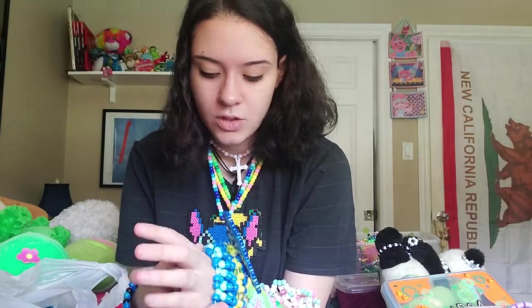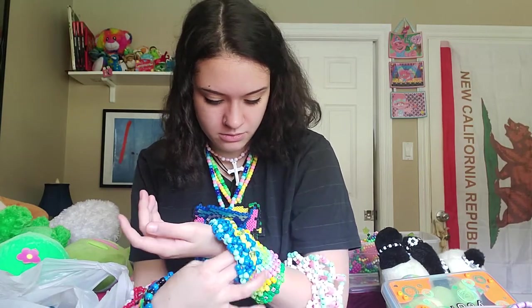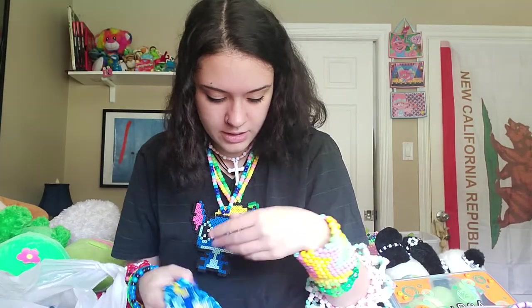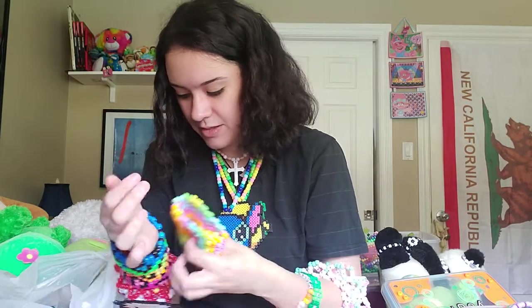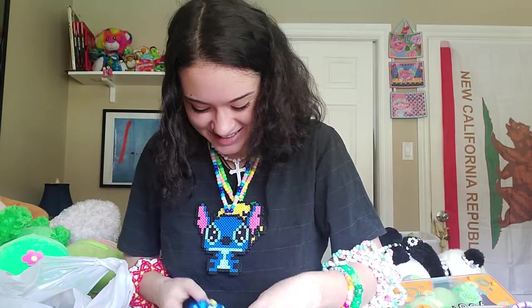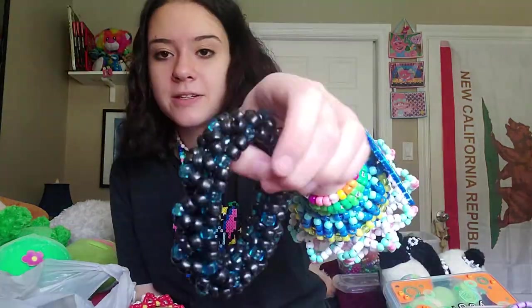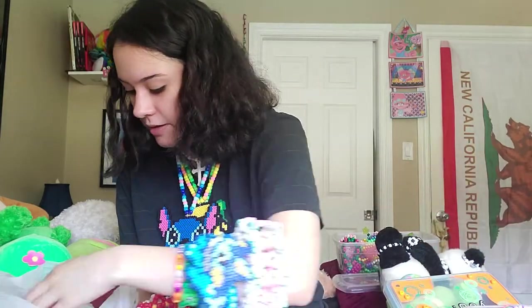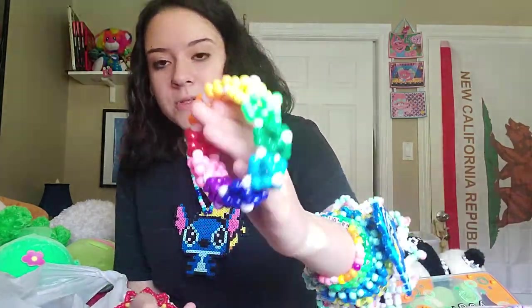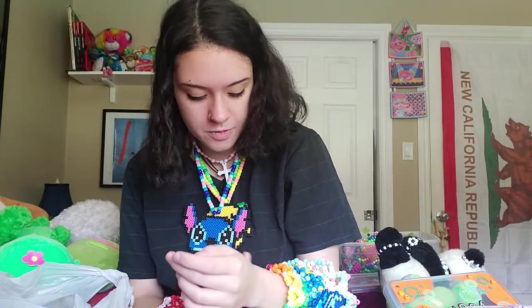I'm gonna have to start taking some of this off. I gotta take this flat cuff off — I'm not putting flat cuffs on, it just won't work. It's just another basic black one with beads I don't use anymore — I'll trade that away. This one's cute — it's just a rainbow X base cuff. I like to make this rainbow design to trade with people or just for fun.